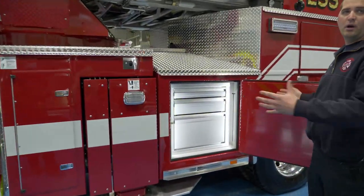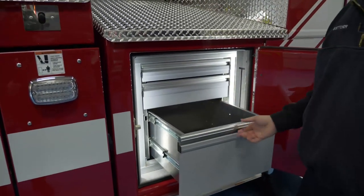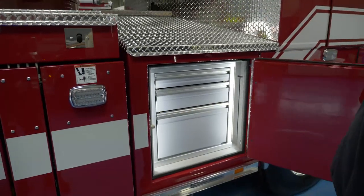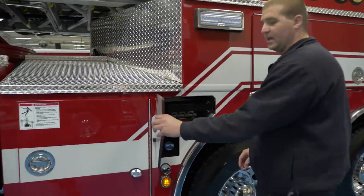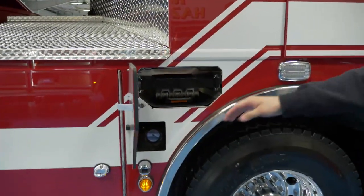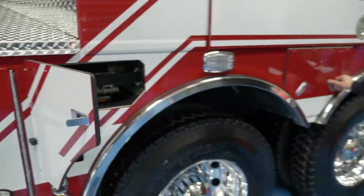Instead of going the traditional mounting route that we've done in all of our other trucks, we incorporated this three-drawer toolbox to keep everything organized and in one place, easy to find. Instead of putting the wheel chocks beneath the truck where they collect Wisconsin winter road grime, we've incorporated them above the wheel wells, making use of the most space as possible.